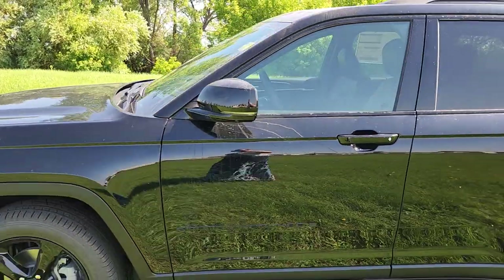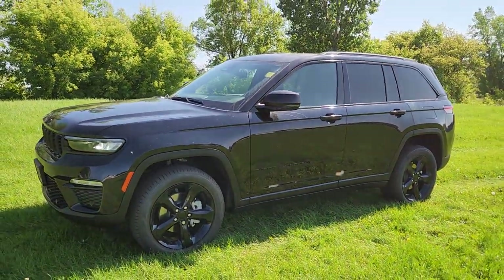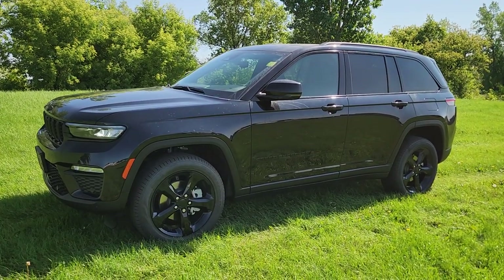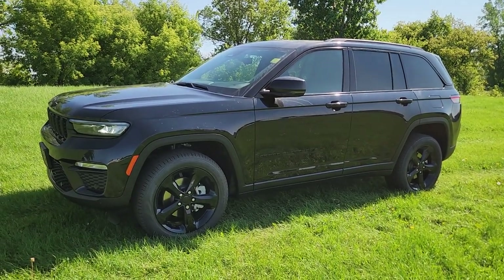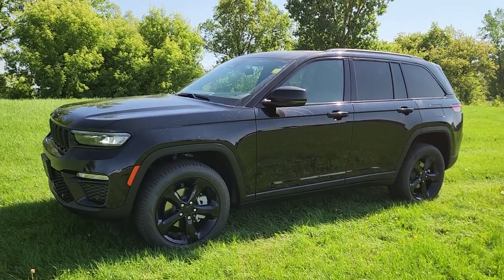Like I said, this is the 2024 Jeep Grand Cherokee Limited. If you have any questions about it or if you want to see anything closer, just give me a shout. My name is Christy, I can be reached at 204-900-8625. Talk to you soon.